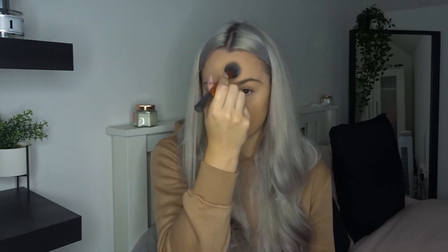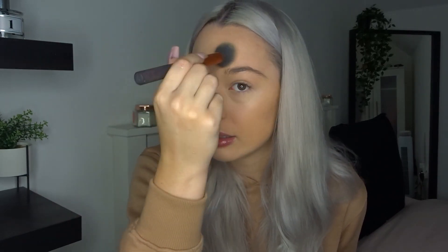Next we're going to powder and as always I'm using the Rimmel Stay Matte powder. I'll pop that underneath my eyes, down my nose, on my forehead, and then a little bit on my chin, just to stop the oiliness — because it's not a matte foundation so it is quite shiny and glowy, but when you're oily, that's not what you want.